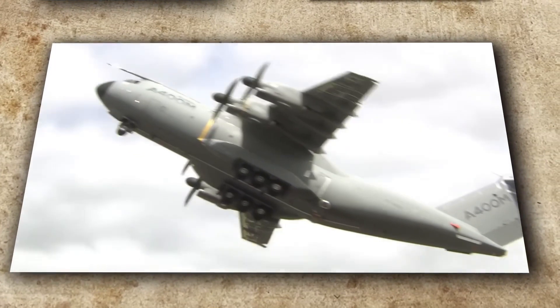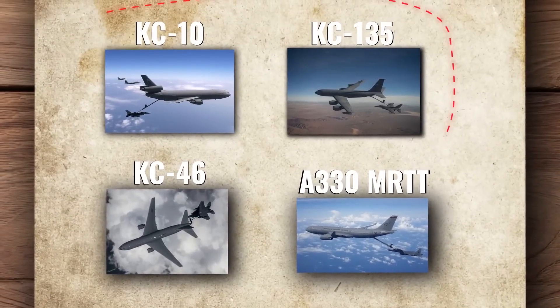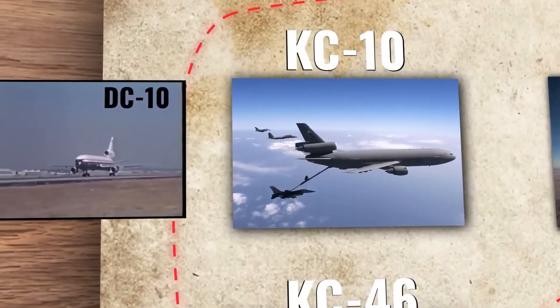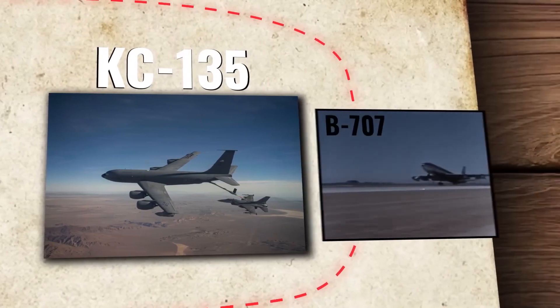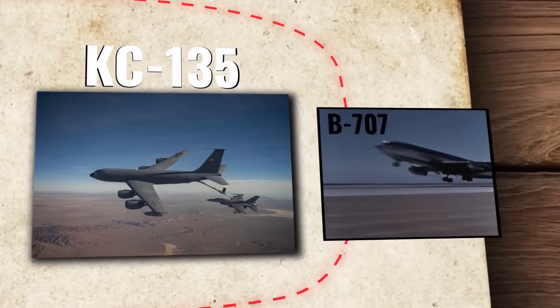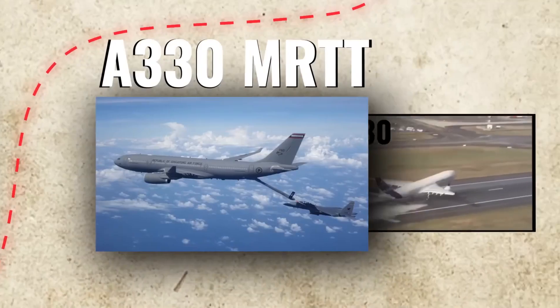Moreover, those modified planes use propellers, putting them in a different league from the start. The United States Air Force uses three models, including the KC-10, which is derived from the iconic Douglas DC-10. The KC-135 is based on the Boeing 707, while the KC-46 is derived from a Boeing 767. The A-330 MRTT is derived from the A-330.